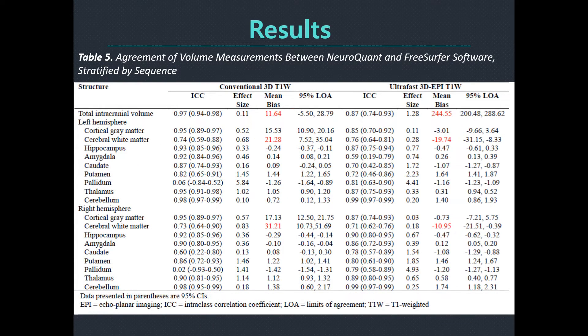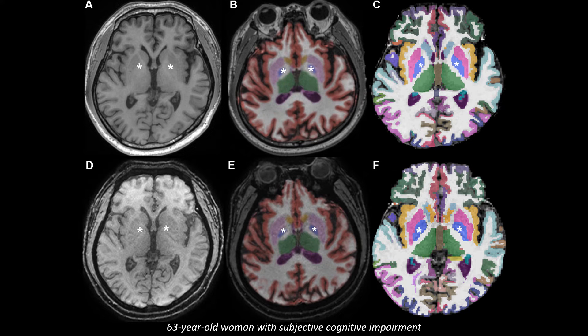The final table shows agreement of volume measurement between NeuroQuant and FreeSurfer software stratified by sequence. Here are representative color-coded MR images at the level of the basal ganglia in patients with subjective cognitive impairment. Upper-row images display the conventional 3D T1-weighted sequence and lower-row displays the ultra-fast 3D EPI T1-weighted sequence, with segmentation by NeuroQuant in the middle column and FreeSurfer in the right column. The pallidum marked with an asterisk appears larger for FreeSurfer in figures C and F than for NeuroQuant in figures B and E, but appears similar in size between the two different sequences for each software package.